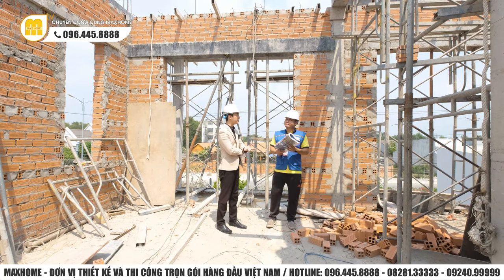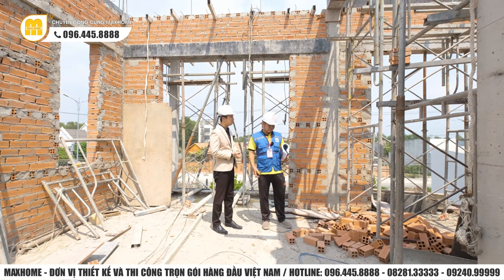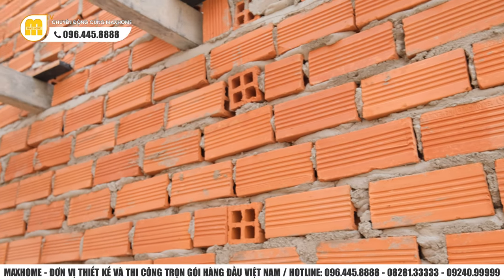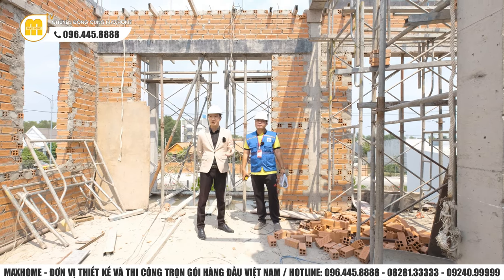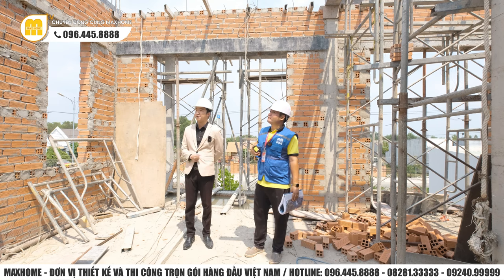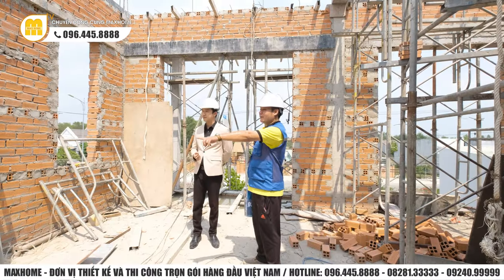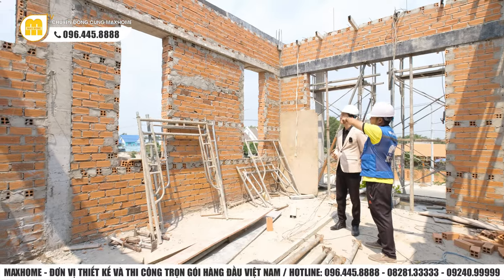Về vật tư vật liệu trên công trình, gạch công ty sử dụng là gạch Tineo, loại gạch này được thể hiện đầy đủ trong bản dự toán. Sau khi kiểm tra, các vị trí hồn cửa hiện tại tương đối đảm bảo. Về phần xây tường, các bác thợ xây tương đối đảm bảo kỹ thuật - 5-6 hàng gạch ngang sẽ có hàng gạch dọc để khóa mặt lại. Nhìn chung là tương đối đảm bảo.